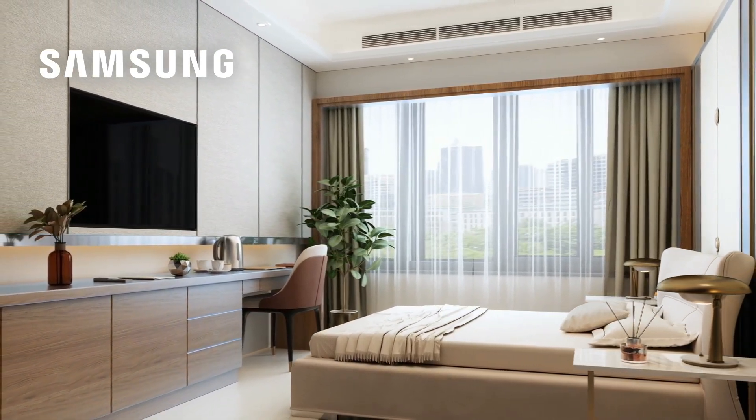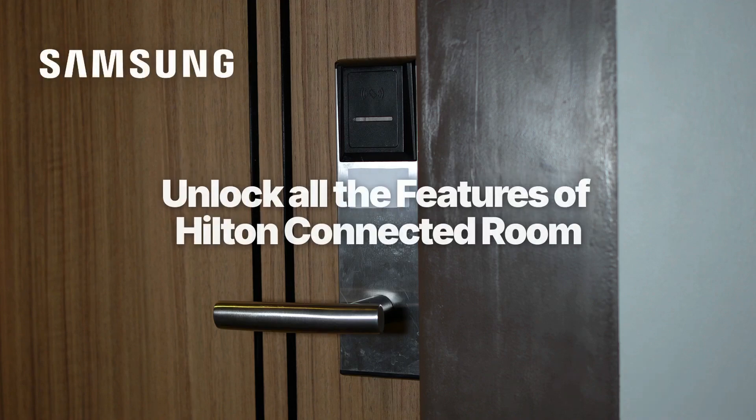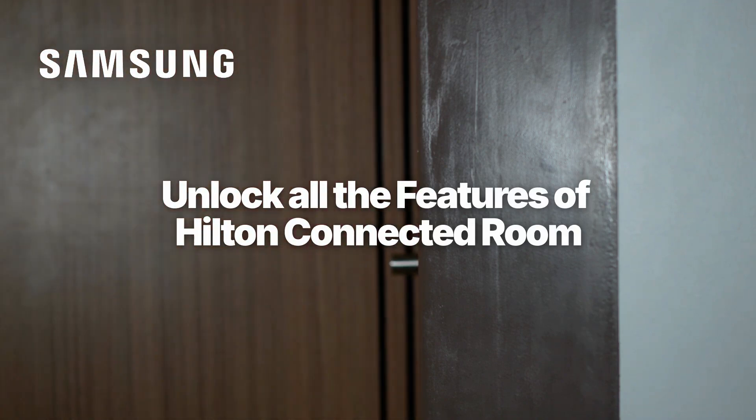Plus, they can stream their favorite shows directly from services like Netflix, Hulu, or Showtime. From unlocking the door with a mobile key to ordering room service or checking out, Samsung's TV acts as the central hub for convenience.